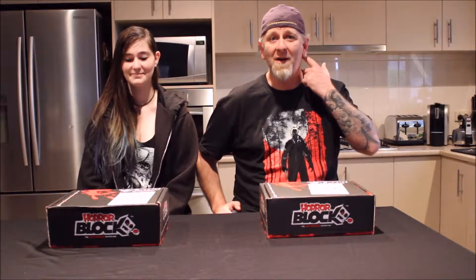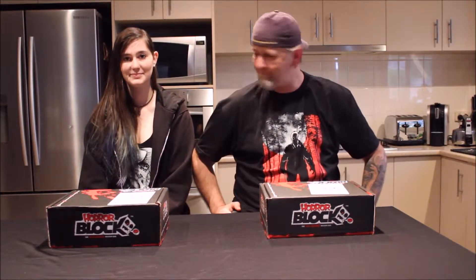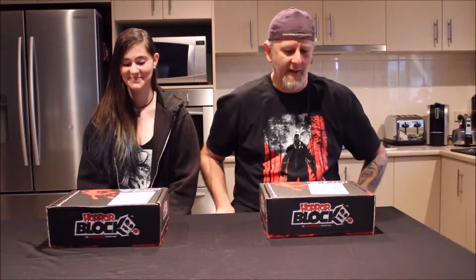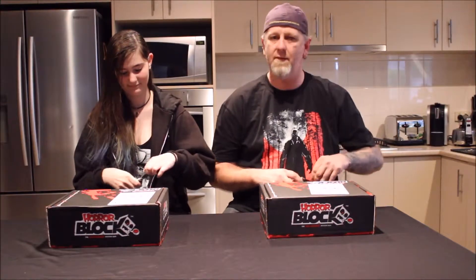Welcome to another double unboxing of the Horror Block for this month. Kelly's changed her subscription box and decided to jump in on the horror one — welcome Kelly! This one's from Canada, comes all the way through and takes a while to get here, but it's generally worth the wait. Shout out to Auntie Claire, Big Kev, Ella, and Sloan — happy Christmas! Let's get into these.